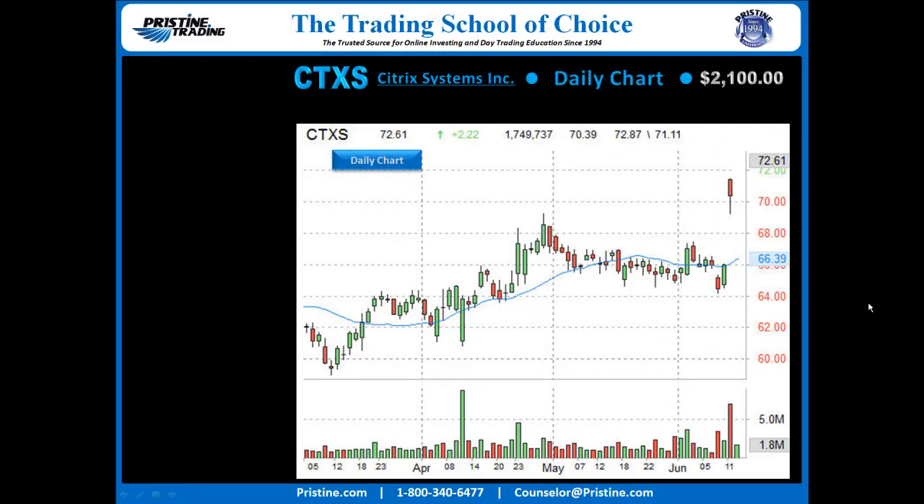Here is the daily chart of CTXS, and this was key because this is the reason it was in focus this day. The stock had gapped in a Tier 2, quasi-Tier 3 fashion — kind of in between — right to there.